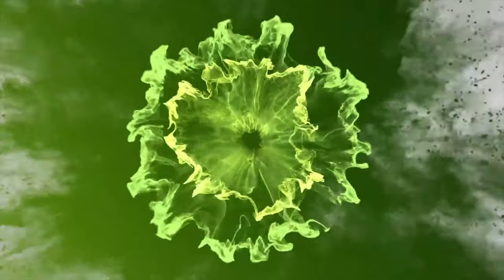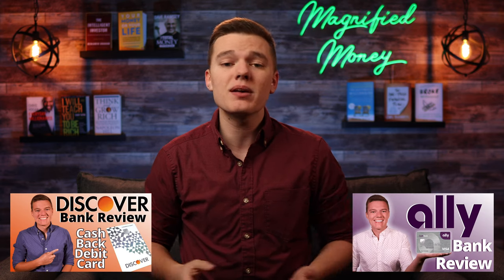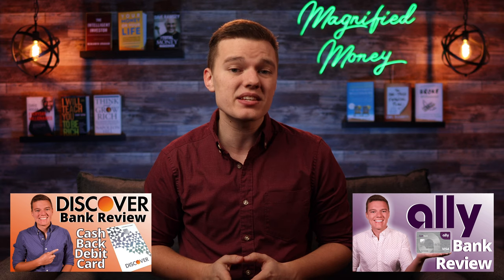As always with these versus videos, let's break down everything that both of these companies have to offer, put their features head to head and hopefully give you a better idea of which one might be the better financial tool for you. I have reviewed Ally Bank and Discover Bank separately, but their rates and features are constantly changing and it's been several months since I made those original reviews. So let's brush up on everything that each of these companies has to offer and make sure that you are making the best decision possible for your financial goals.